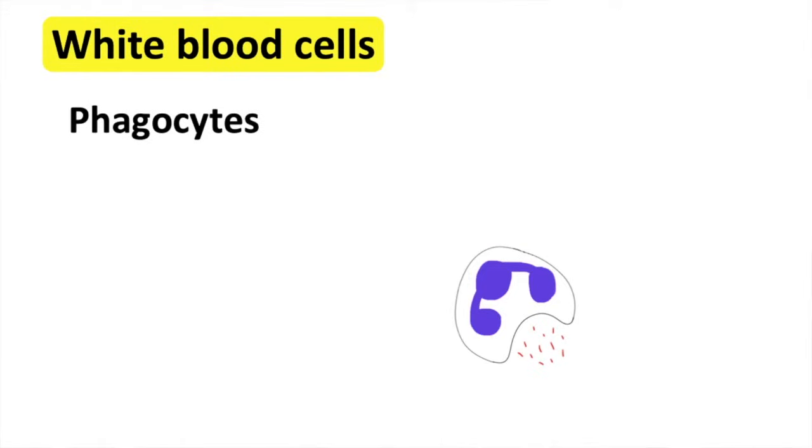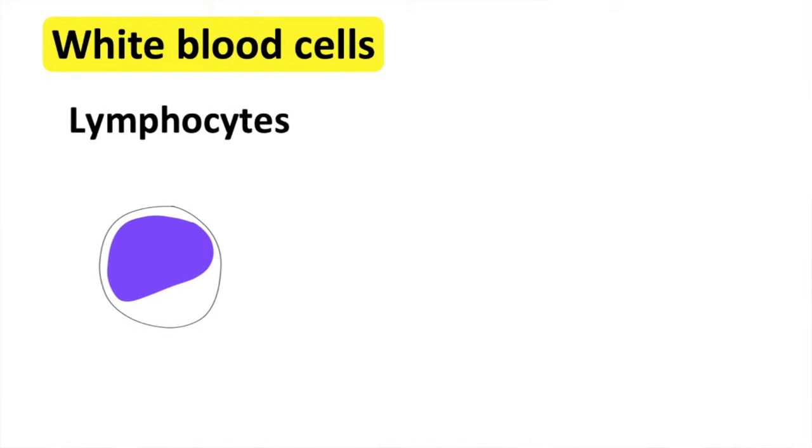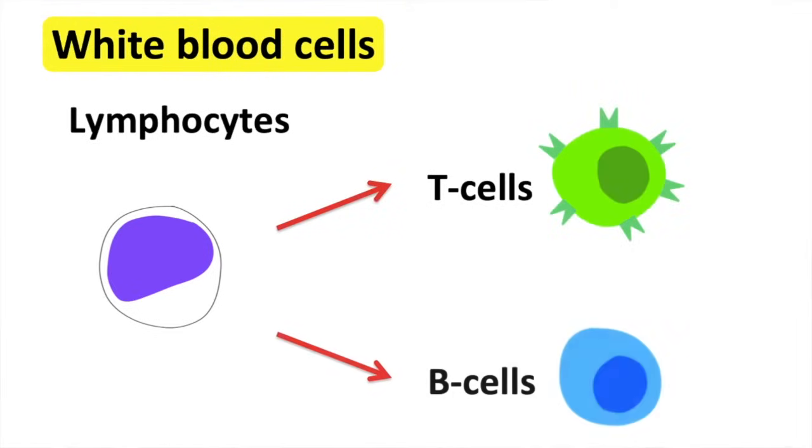This information regarding the foreign particles is then passed on to the lymphocytes. Lymphocytes have a large nucleus and they're formed in lymph nodes. There are two types of lymphocytes: T cells and B cells.